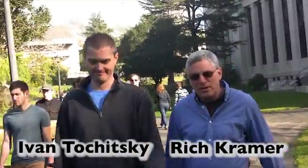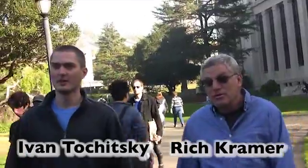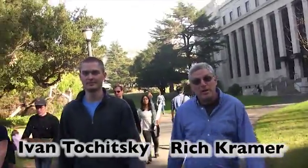Hi, I'm Rich Kramer. I'm a professor here in the Molecular Cell Biology Department at UC Berkeley. This is Ivanka Chitsky, a graduate student and first author of a new paper coming out in the February 19th issue of Neuron, and I thought you'd be interested in hearing about it. Why don't you come on into my lab and we'll tell you all about it.